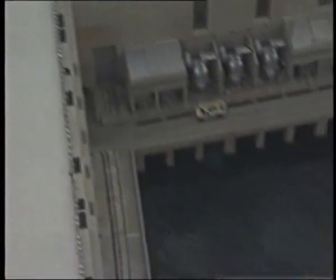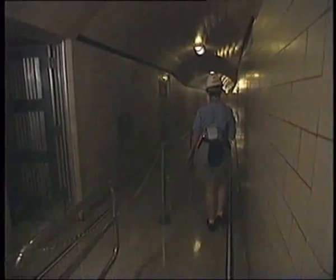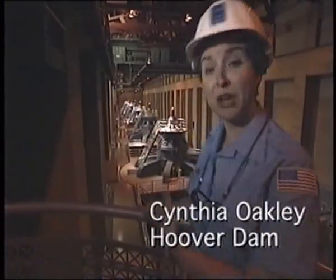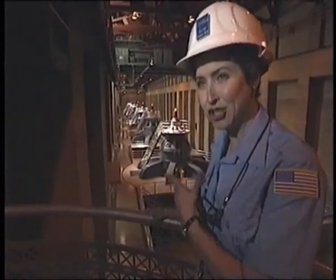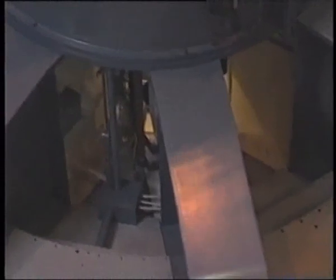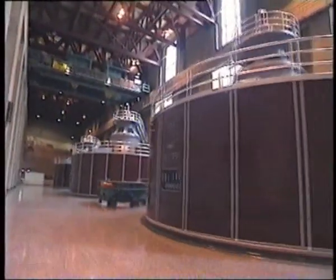You have to descend 160 meters deep down into the Hoover Dam wall to reach the generators. We're overlooking the wing of the Nevada power plant. From here you can see there are eight generators. On the Arizona side there are nine. The turbines are located directly below the generators, two stories below.